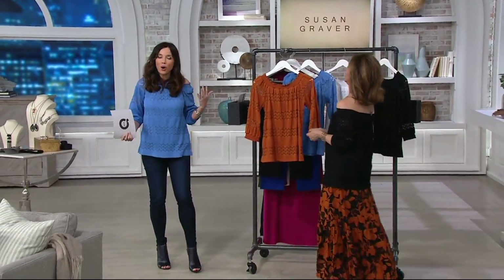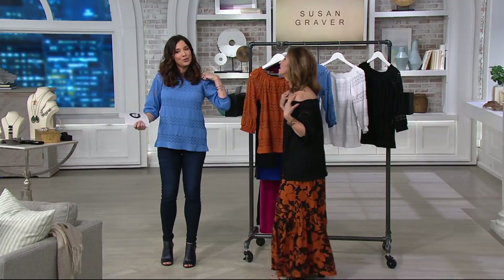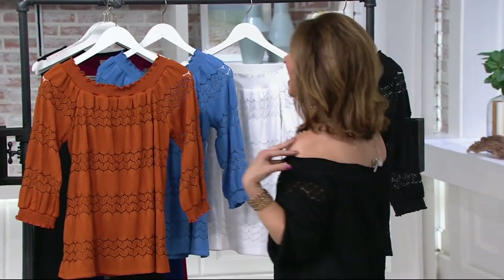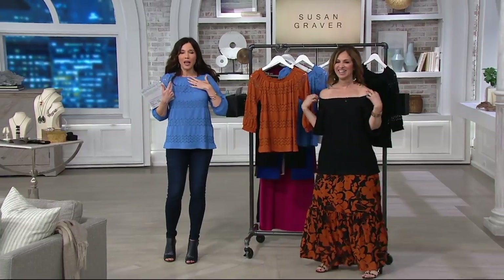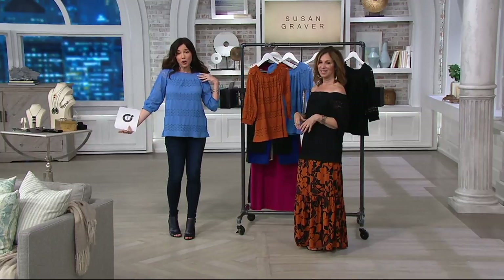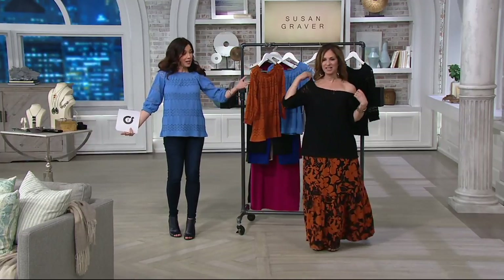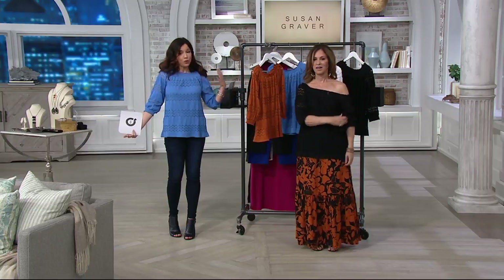We're all wearing the same top. I love a top where you can show your shoulders, but I also know that's not always practical. The raglan sleeves make it look like it was made to wear regularly, and then when Susan's wearing it, it looks like it was made to go over the shoulder.